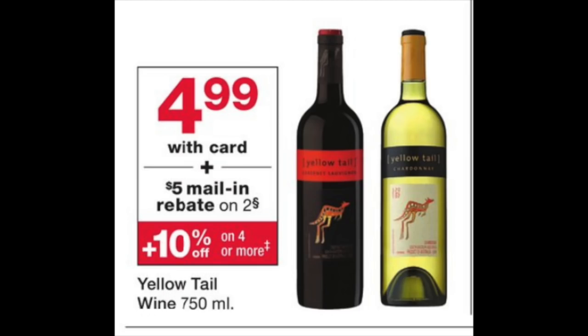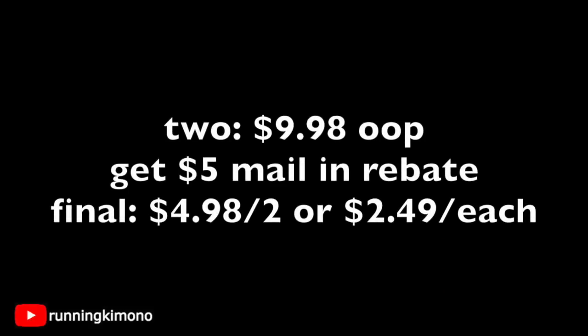If you like to gift wine or alcohol or have it at your house for the holidays, there are two awesome deals. The first is on Whitetail Wines at $4.99 each. Buy two for $9.98 out of pocket, and get back a $5 mail-in rebate that pops out of the Catalina machine. After you get back your $5 check, it's $4.98 for two, or $2.49 per bottle — a very cheap gift if you like to gift wine or champagne.